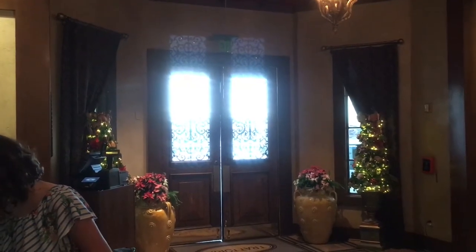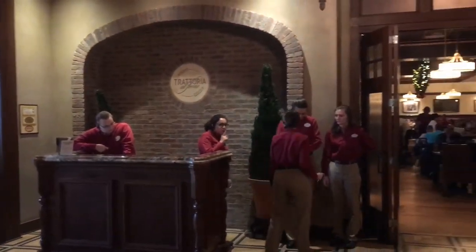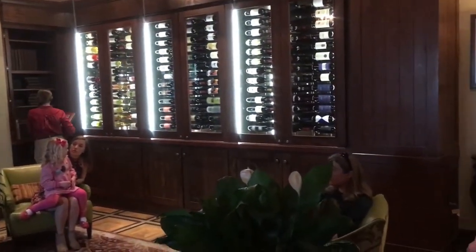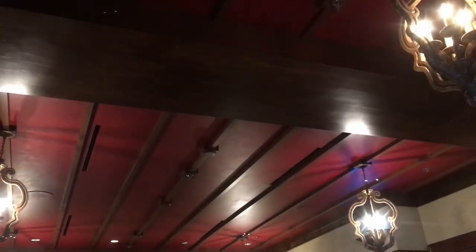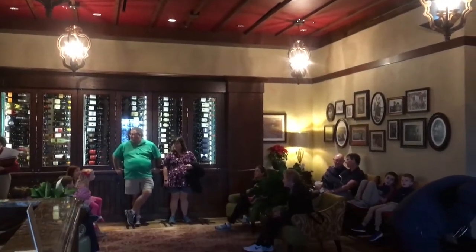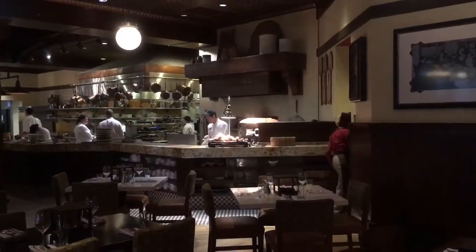When you enter the restaurant, you'll come to the check-in desk in the lobby that feels like you're entering a large Italian countryside home, but it still feels cozy. The large sitting area is strategically located next to Trattoria's wine room, which has a great selection of wines. Here's another view of the lobby and sitting area.